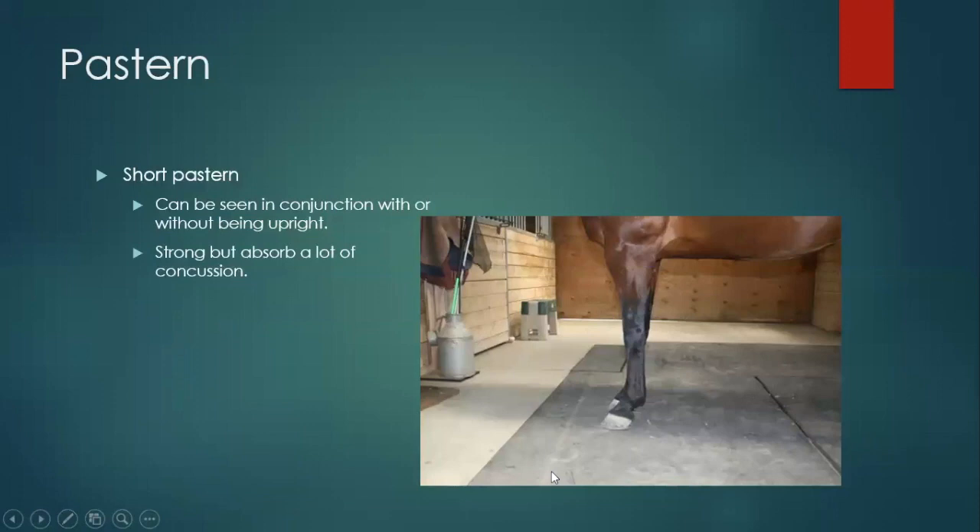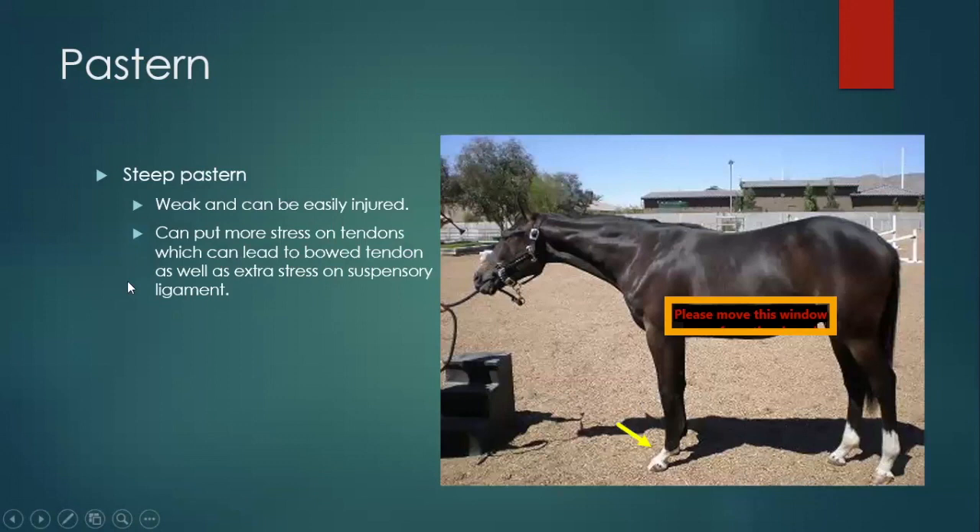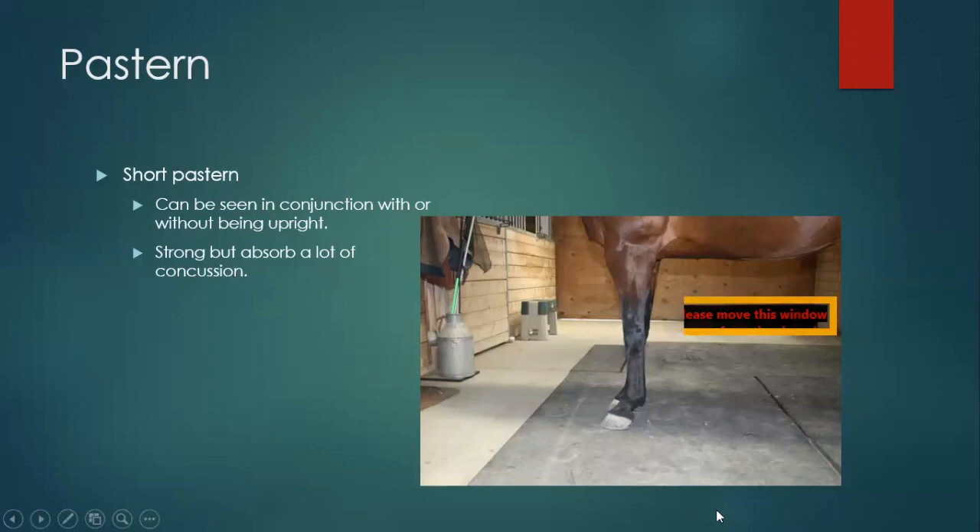Short pasterns can be seen with or without being upright, but it's not uncommon to see short pasterns that are upright. These are strong because they're shorter, so you get less flex throughout the pastern, which then goes to the fetlock. Usually these horses have a gate that's a little bit shorter. It's not uncommon to see both upright and short pasterns together.